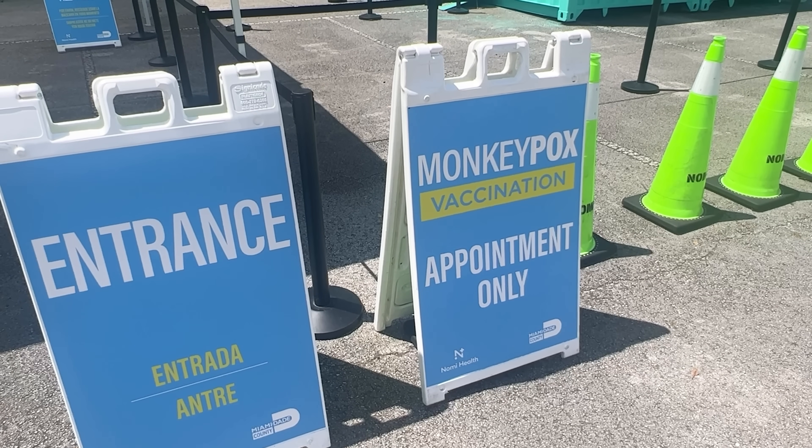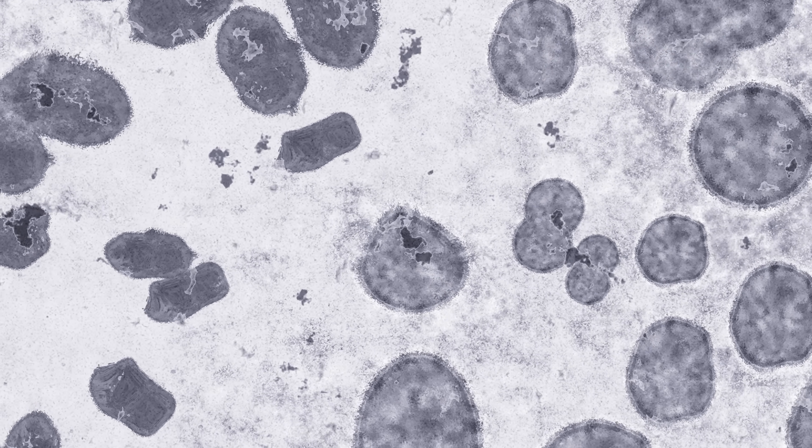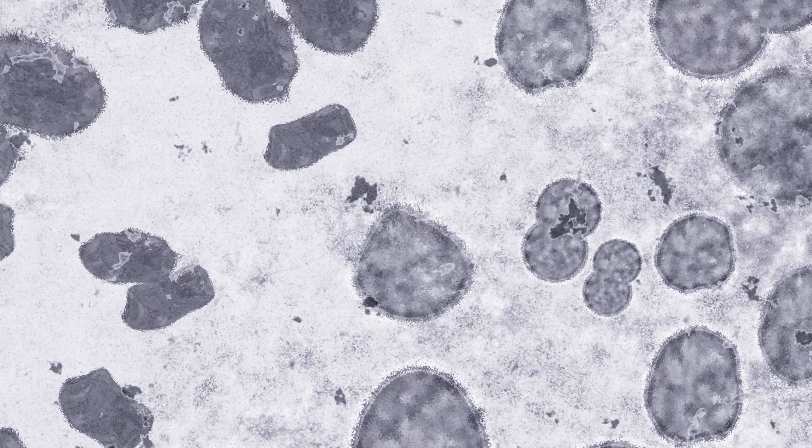When monkeypox started spreading earlier this year, one issue with diagnosing the disease was that there were no clear laboratory tests to tell if someone was infected. NIST was able to create a positive control reference of the monkeypox DNA in just 30 days.